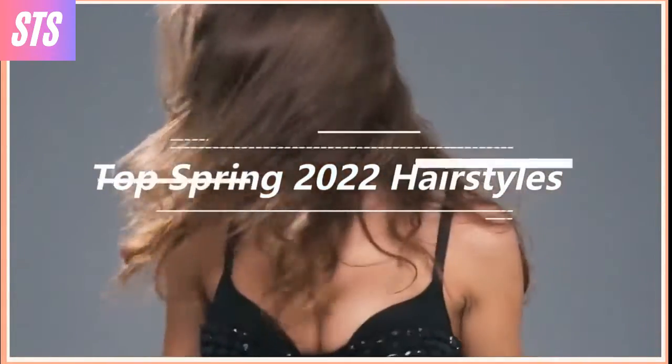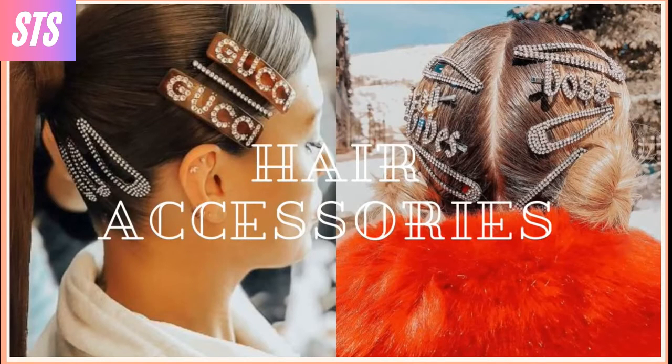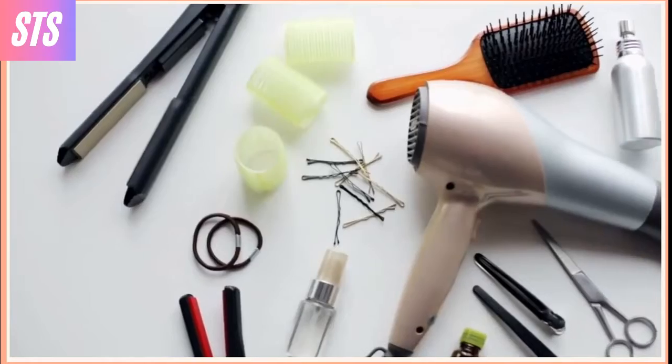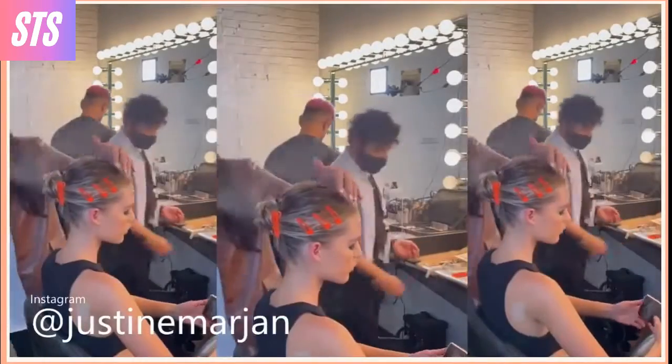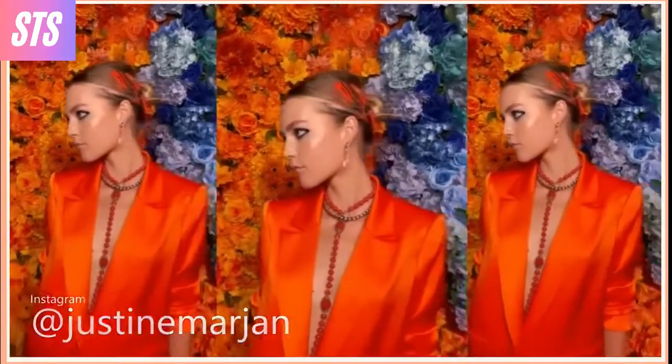Hair accessories. This spring season is all about hair accessories. The runway was filled with a 90s throwback look of snap clips in all varieties, styles, and colors. Along with a ton of hairpins, sparkly accessories, and even floral hair accents are getting in on the action.